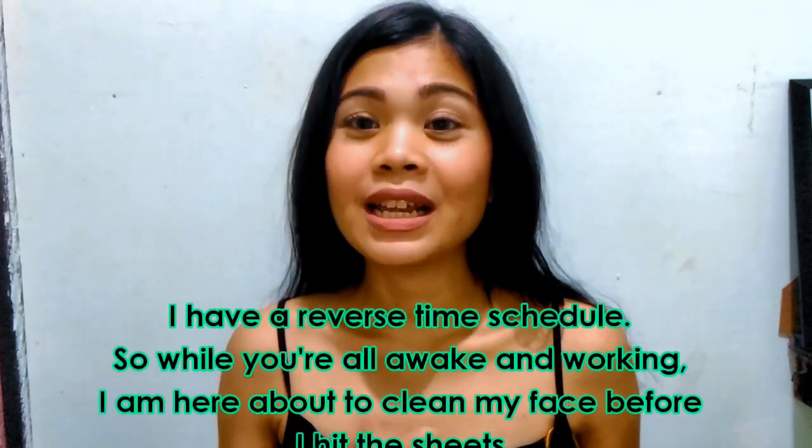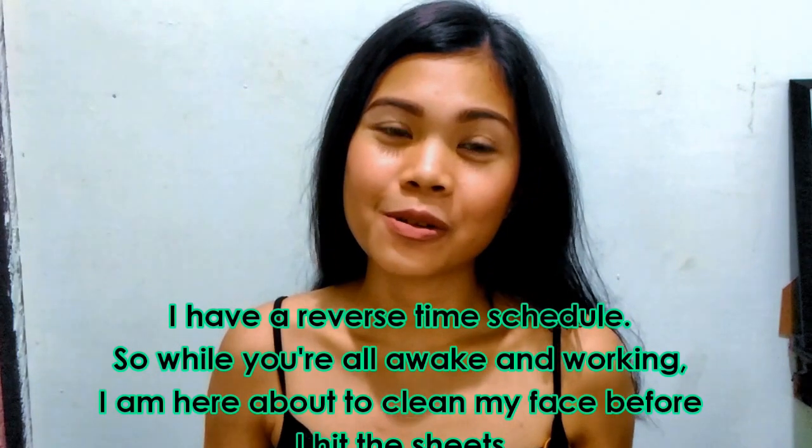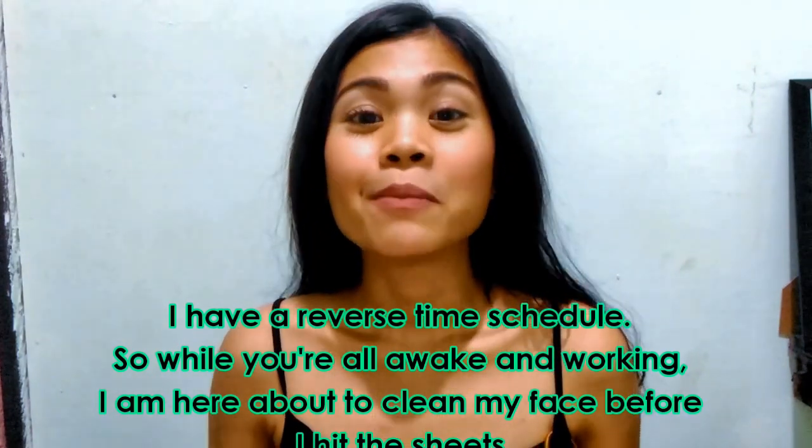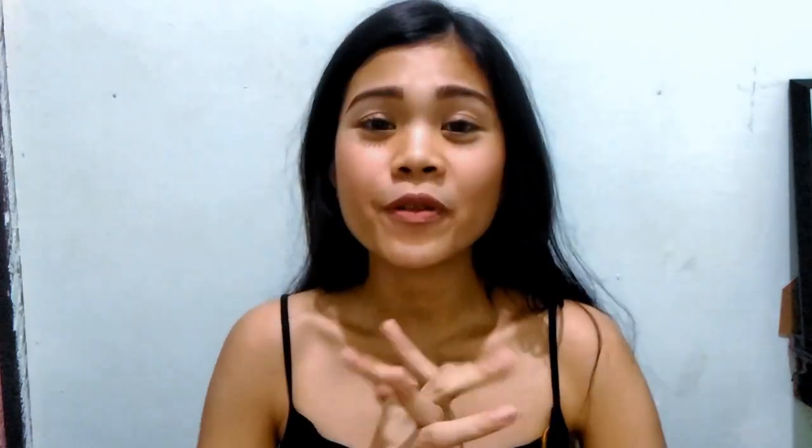It's already 10am. And if you're wondering why I'm doing this at 10am, it's because I work a graveyard shift. So while you're all working, I'm here literally cleaning my face before I actually hit the bed.